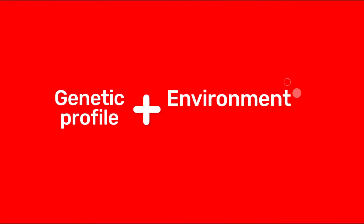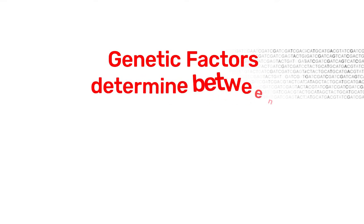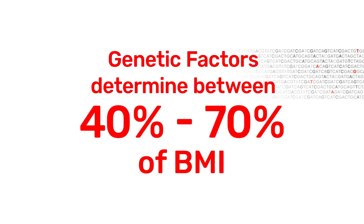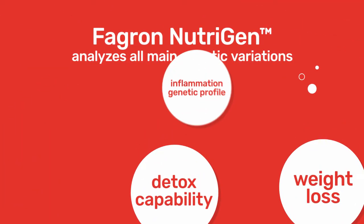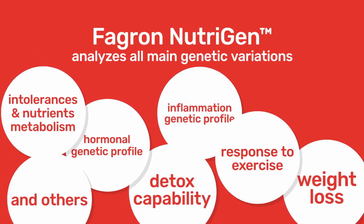How it works? Body weight is controlled by interactions between the genetic profile and environmental risk factors. It is estimated that genetic factors determine between 40 to 70% of an individual's body mass index. Fagrin Neutrogen analyzes all main genetic variations required for a personalized nutritional intervention.